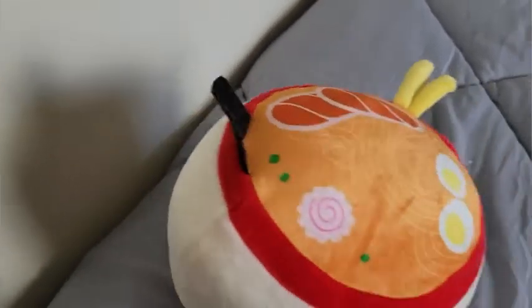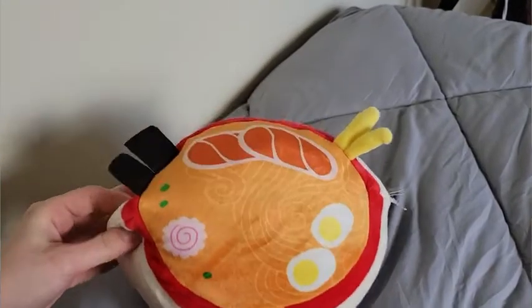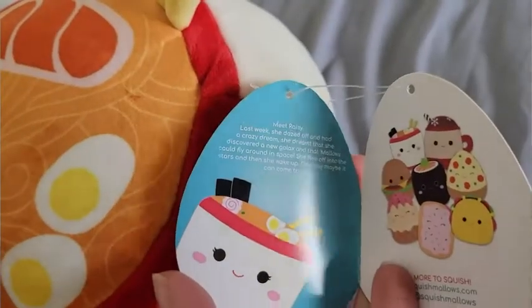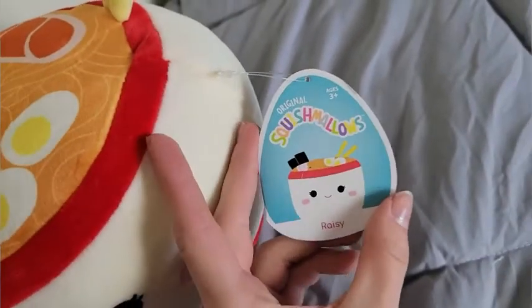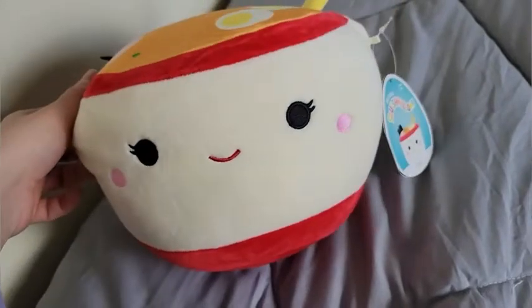This one right here is Breezy — she is, in case you couldn't tell, a ramen, and she is part of the 7.5 inch foodies collection. What I really love about squishmallows as well is they come with these little name tags, so you get the name and a little backstory of your squishmallow, which is just adorable. Although I'm an adult I really enjoy these, but if you have kids this little detail is just super exciting for them.